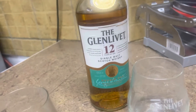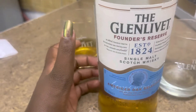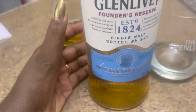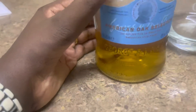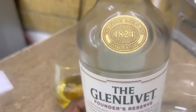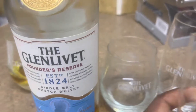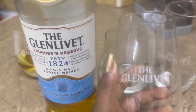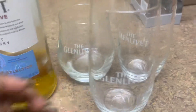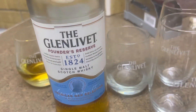Lovely. By the way, they have a blue one — this one is 10 years old. It's almost the same. I'll show you the bottles next to each other. The long glass comes with the 10 years, and the shot glass comes with the 12 years.